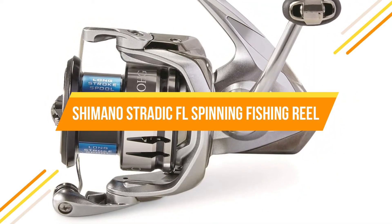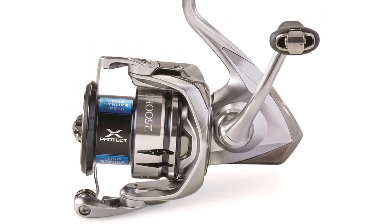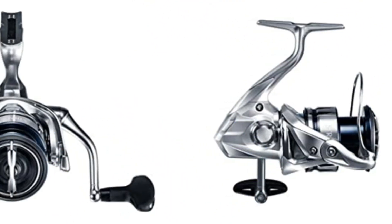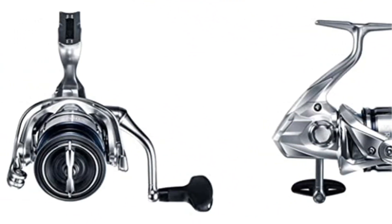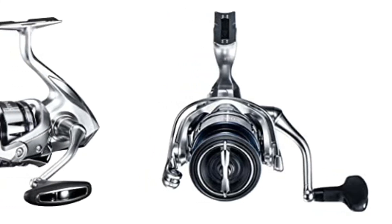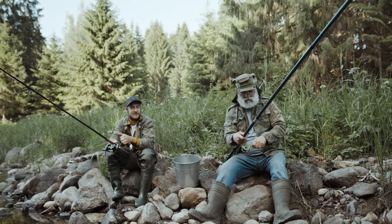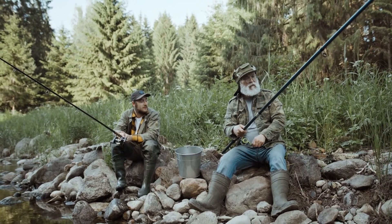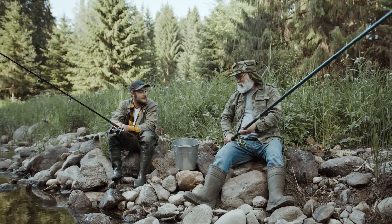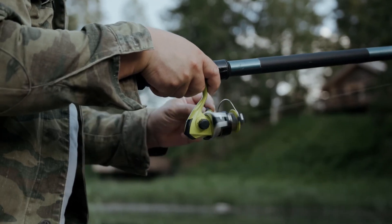Just when many anglers thought that the Stradic series couldn't be improved, Shimano took it to the next stage without moving the goalposts on price. This reel isn't inexpensive, but it may easily be mistaken for something far more costly while remaining at a mid-range price point. Shimano has engineered a fishing reel with exceptionally tight tolerances that seldom relax or weaken over time, so if you properly care for it, this reel will be just as good five years down the road.